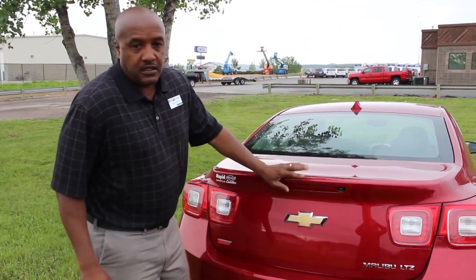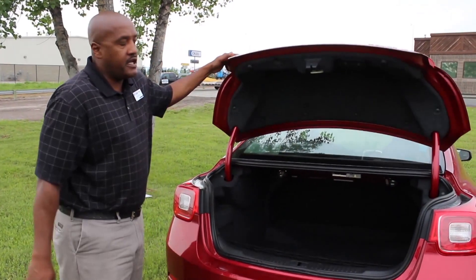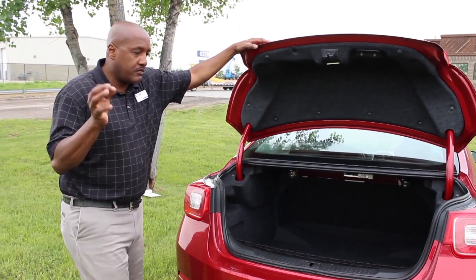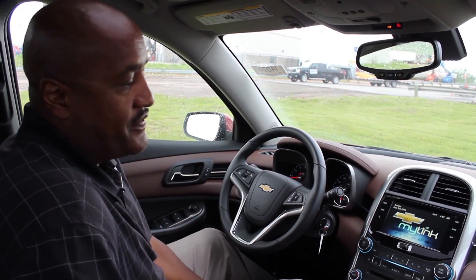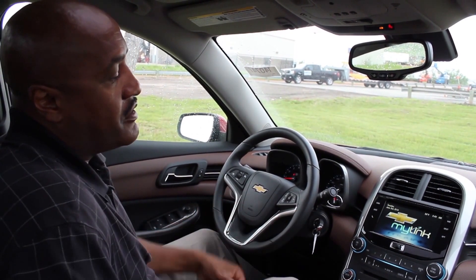Let's talk a little bit about the trunk space here. We've got 16.3 cubic feet of trunk space, plenty of room. You can fit your golf clubs if you're traveling. You've got a lot of room to fit luggage. Really nice feature there. This is the most amazing part of the vehicle that I like the most — a lot of my customers, when they sit in this vehicle and look at the interior and the features that it has to offer.